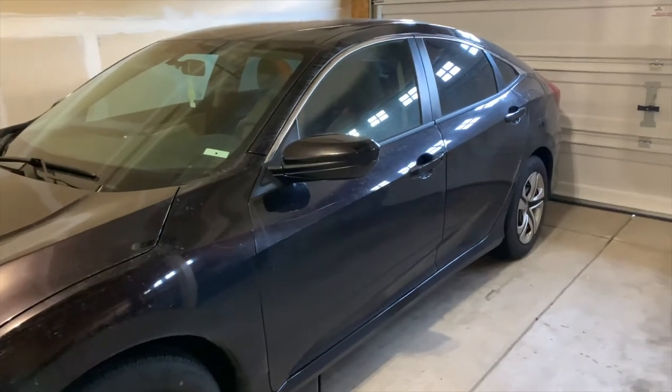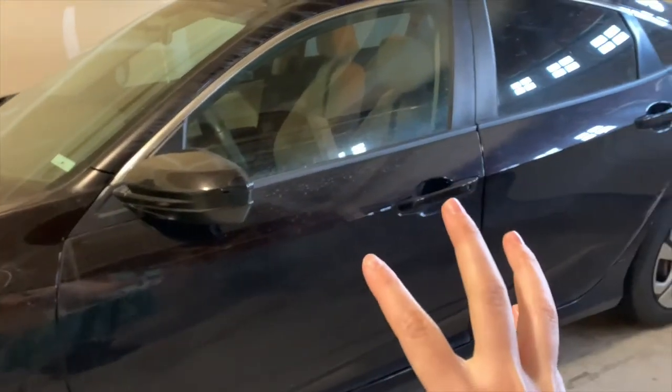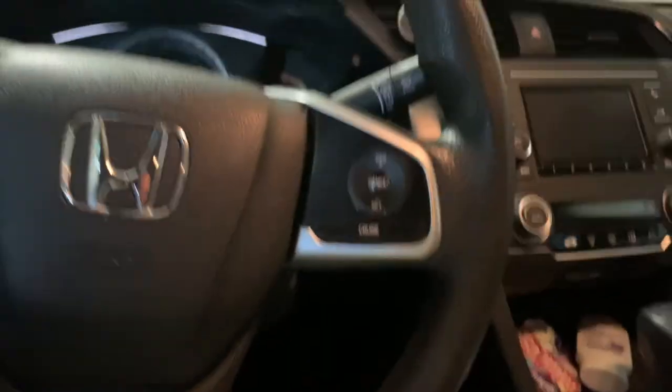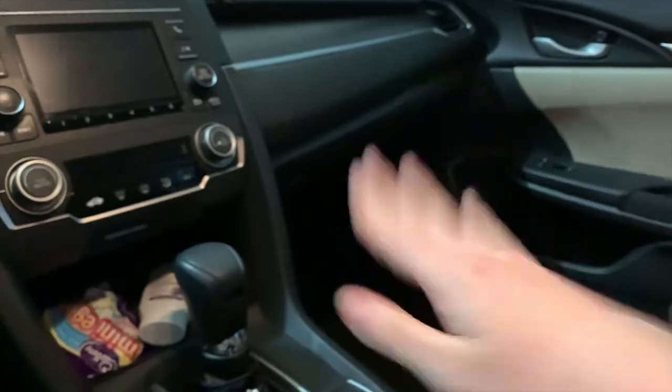So this is my car. I have a Honda Civic and I'm going to be showing you what's in the cabin of my car and then also what's in the trunk. I'm going to start with the center console, then move to the glove box, and then to the trunk.